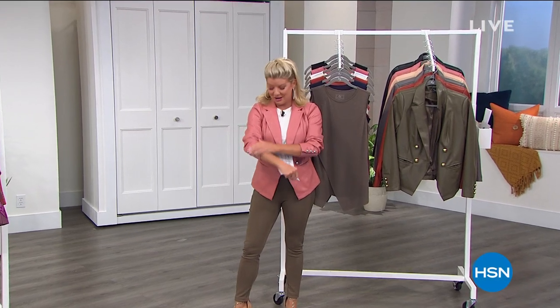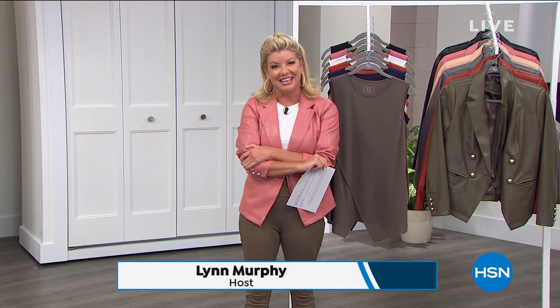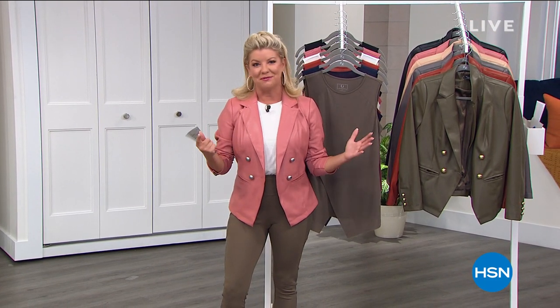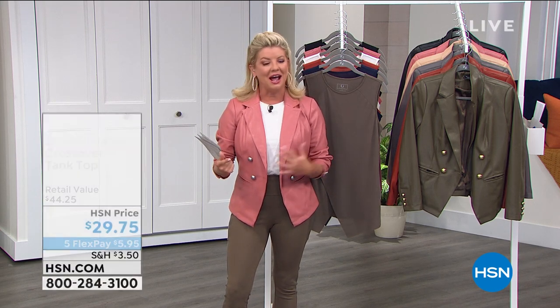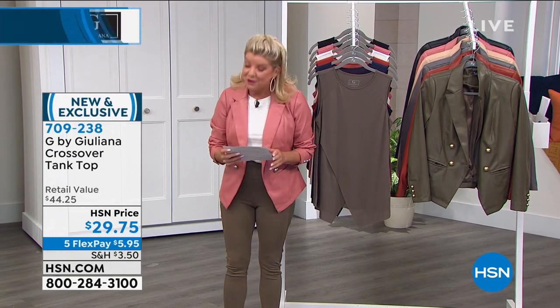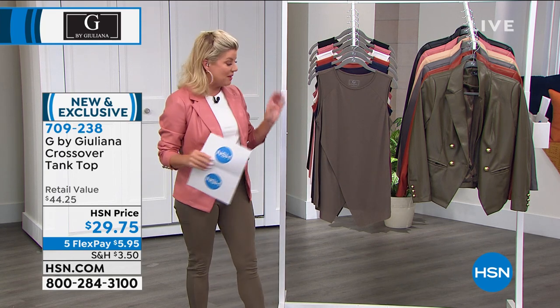Thank you again for all your wonderful orders. I can't wait to get Juliana's Today's Special — this beautiful blazer in so many great colors. I think that's the biggest decision for everyone on Facebook, because we're live on Facebook. Hundreds and hundreds of you — thank you. Love the Juliana line. Welcome to our hundreds of first-time brand-new shoppers to the Juliana Rancic collection, exclusive here to HSN.